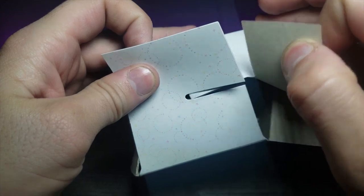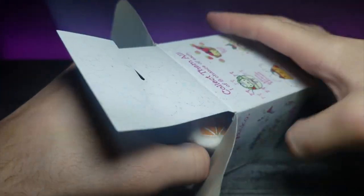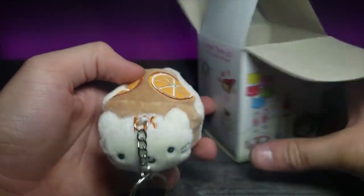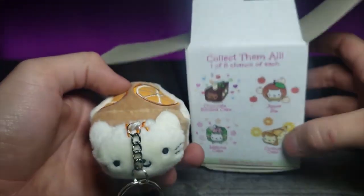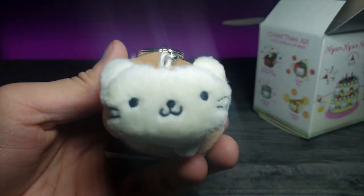I got the favorite one that I wanted on this side of the box — the orange cake cat! Let's go ahead and zoom in on him real quick.